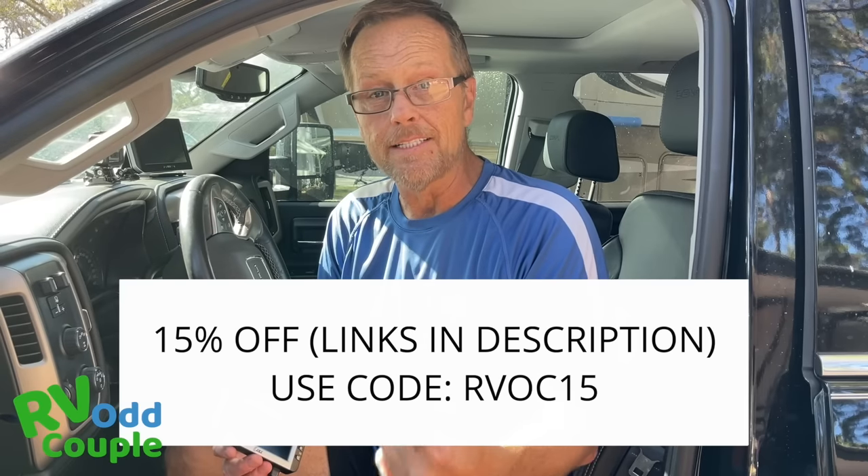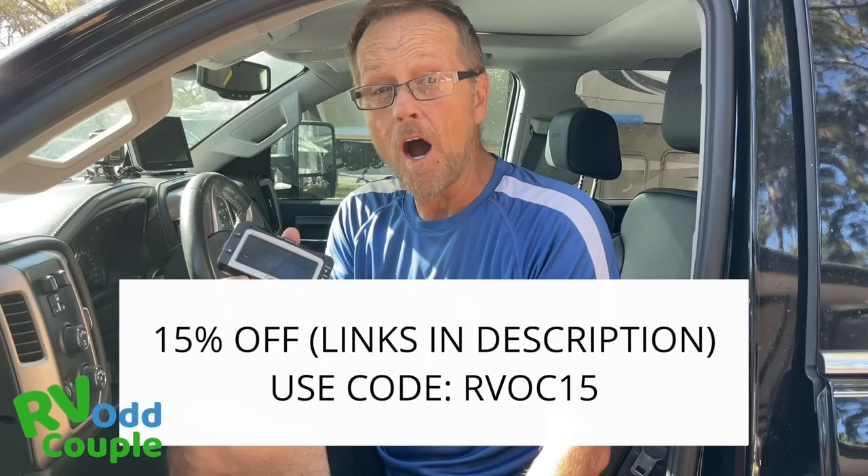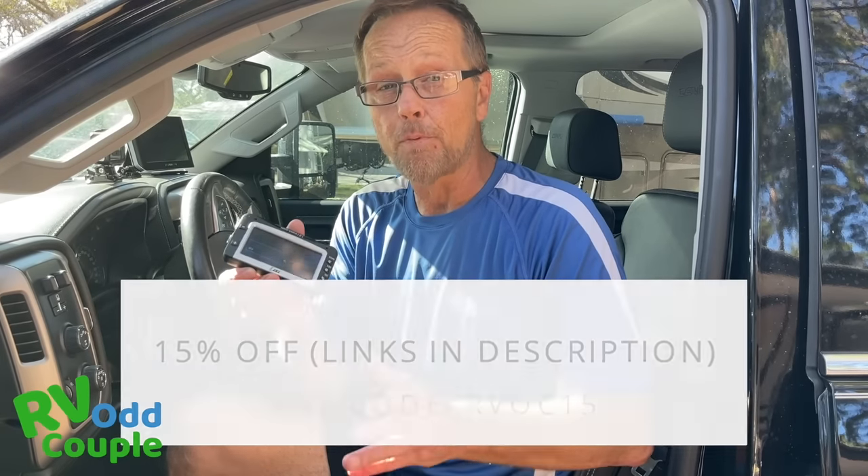We started out with a Tire Minder, but we found the TST at about a year in — what a difference. We love the TST system. This is a tire pressure monitoring system. There are three problems you're going to have with a tire when you're moving: not having it inflated correctly, the tire heating up, and getting something from the road into the tire. The TST will warn you of a slow leak, notify you when tires are getting too hot, and constantly monitors pressure so you can feel comfortable.